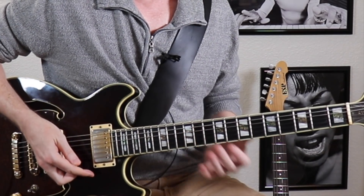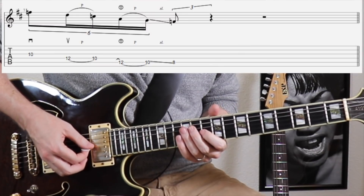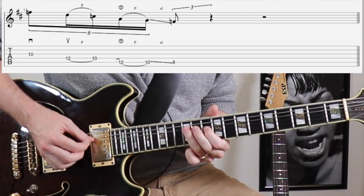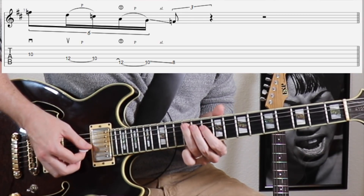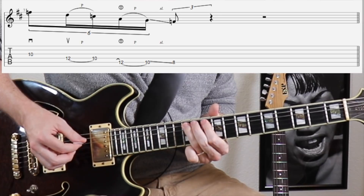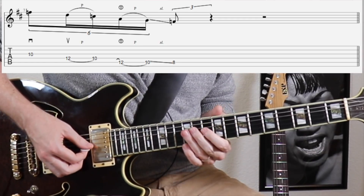This next example is another very common way to trail off a note in your pentatonic box position, starting from the flat 3rd. In D, that's the F note. I'm going to hit that F note, hit the D root, pull off to the flat 7th which is the C note, then hammer on to the 5th — the A note — without picking it, just hammer it on. Then pull off to the 4th and slide down to the flat 3rd.